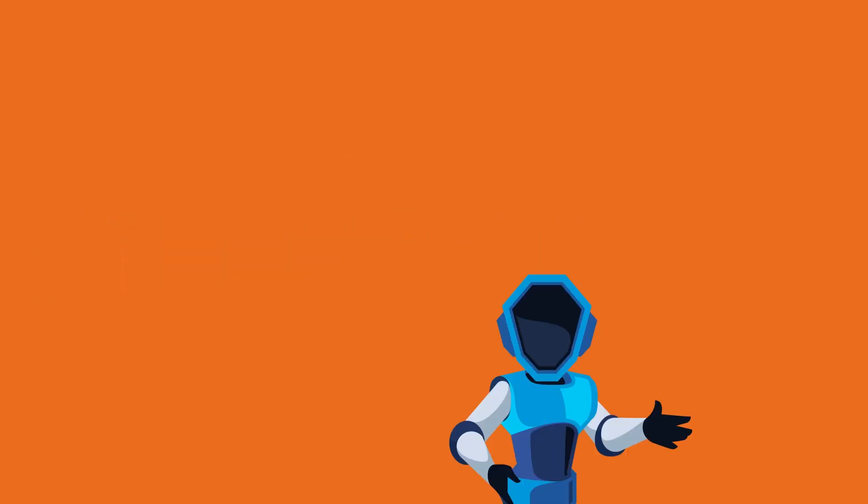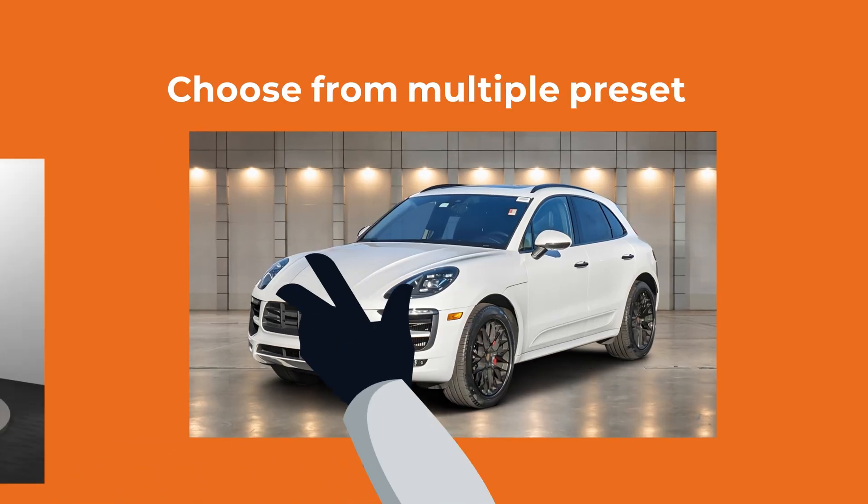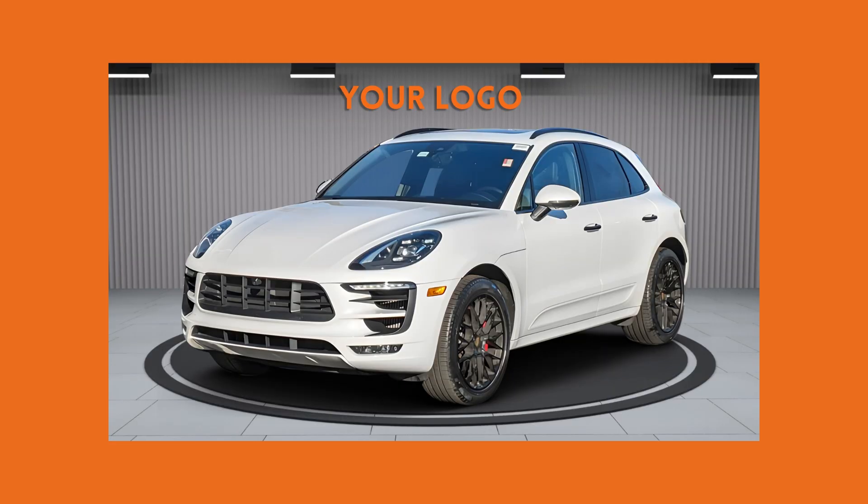Enhance. Our AI instantly removes distractions. Optimize. Choose from multiple preset or custom studios. Brand. Add your dealership's logo tailored to your brand.